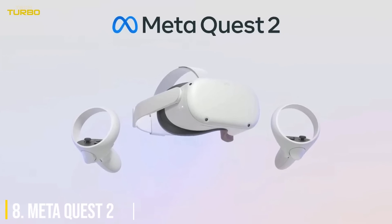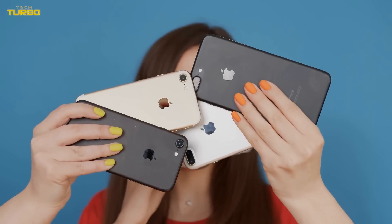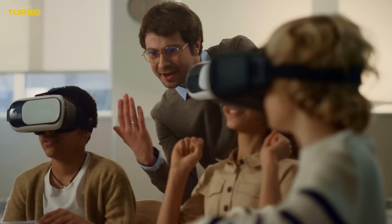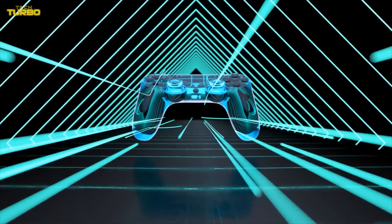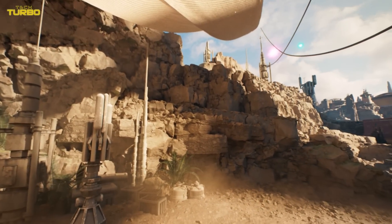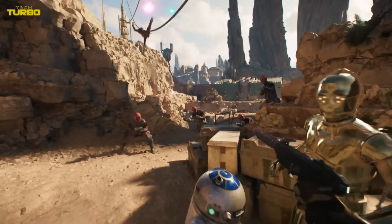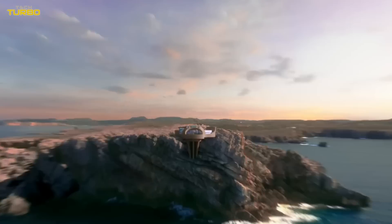Number 8: Meta Quest 2. Virtual reality might take its time to have its iPhone moment, but it is still very much the next big thing for the coolest gadgets, and there is not a single VR device that flashes that promise more than the Meta Quest 2. Without the need for a powerful computer or special equipment, you can simply strap the Quest 2 to your head, pick up the controllers, and move freely in VR space. This is thanks to its Inside Out technology, which uses cameras placed outside the headset to track your movement in the space around you.